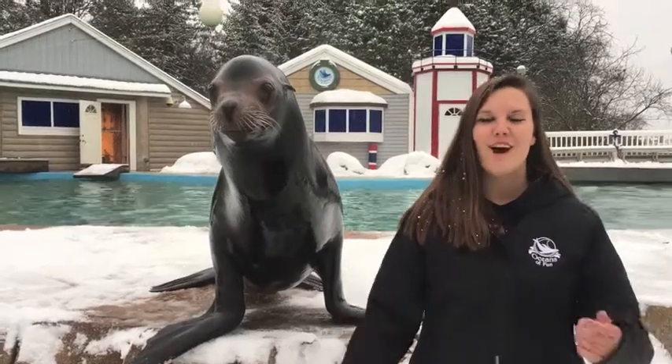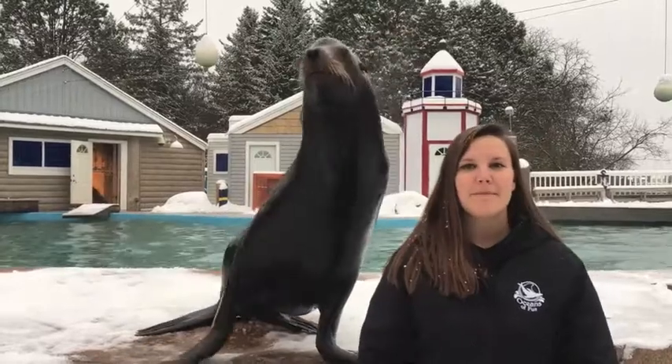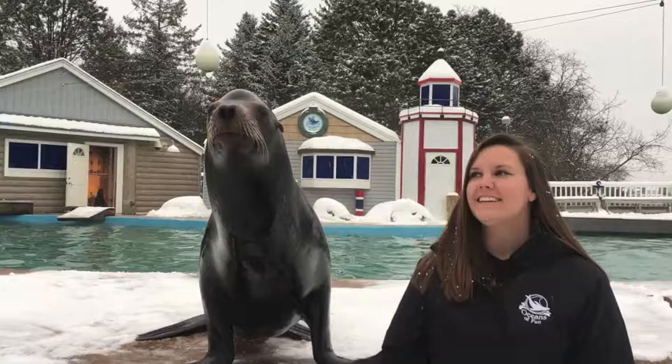Hello everyone and welcome to Oceans of Fun Sealed with Science. I'm your host Brittany, and today we're going to be talking about how our animals stay warm in the winter — and who better to join us than our almost 350-pound subdominant 12-year-old male California sea lion, Diego.